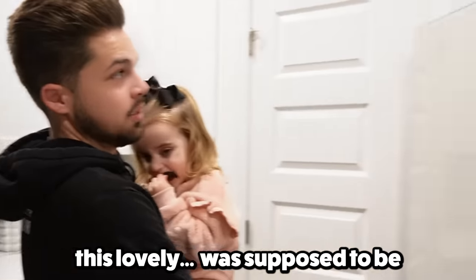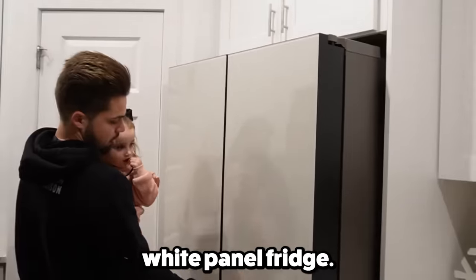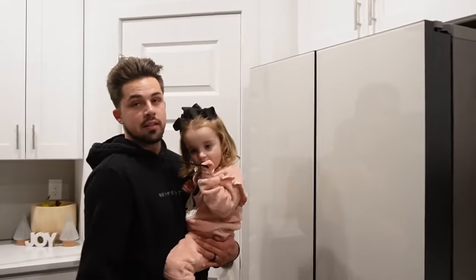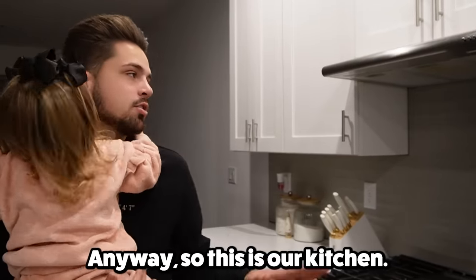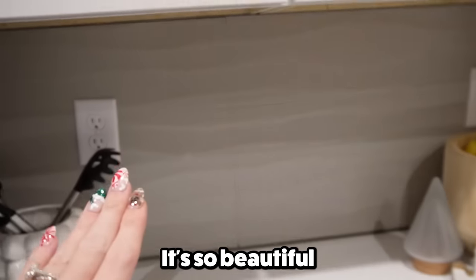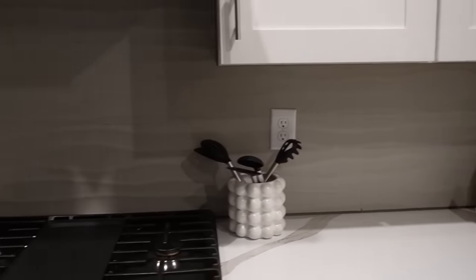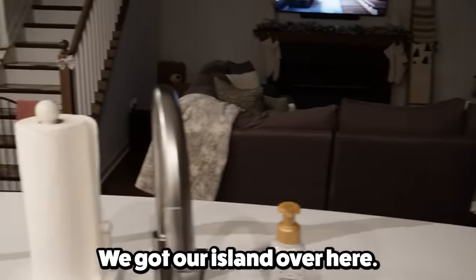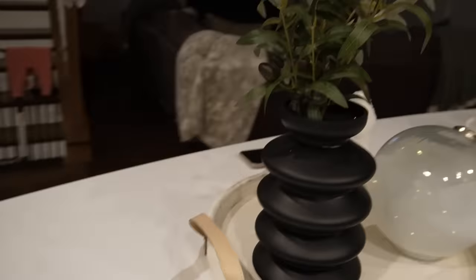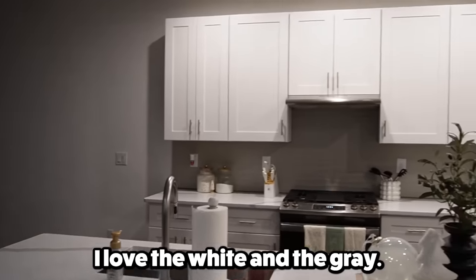If you make your way over to this lovely, what's supposed to be, white panel fridge — it matches so it's up. Who cooks in the house? I did. Anyways, so this is our kitchen. I love the backsplash. It's so beautiful. Then we got our island over here, which this part I love. I love the white and the gray. It's gorgeous.